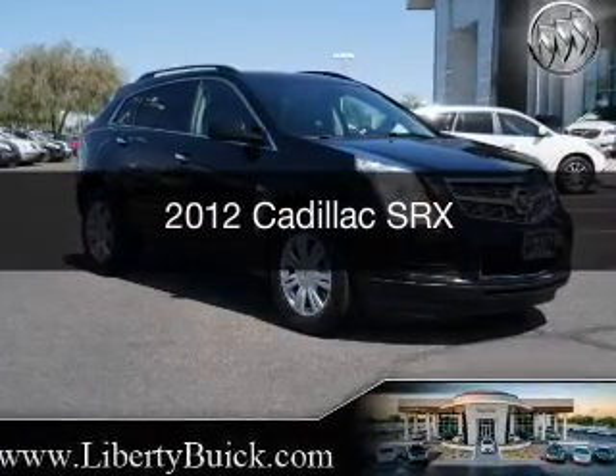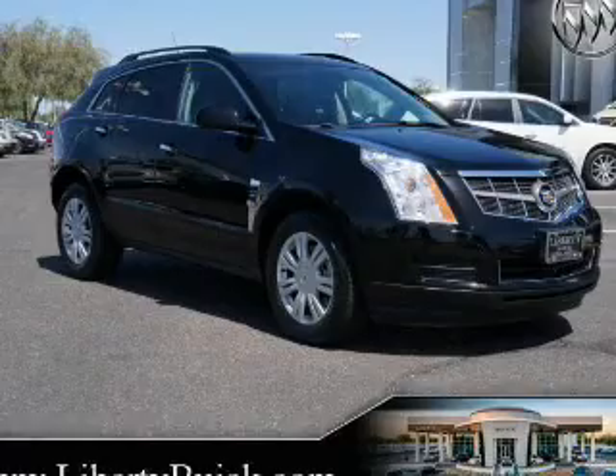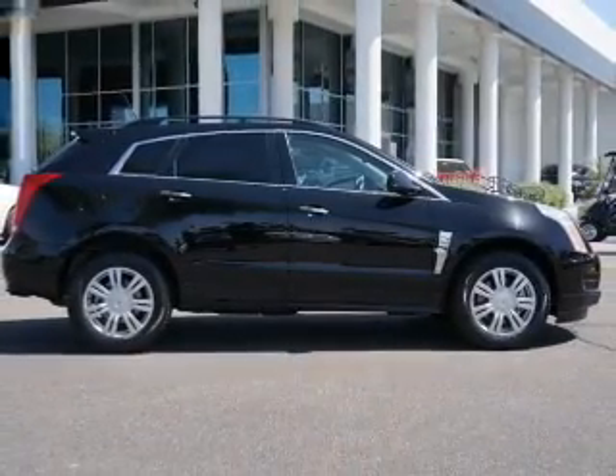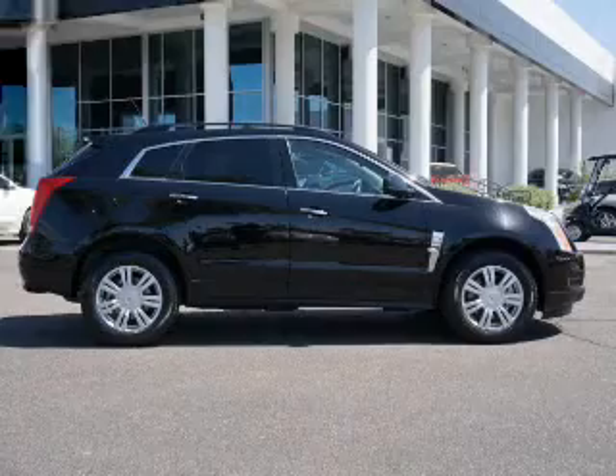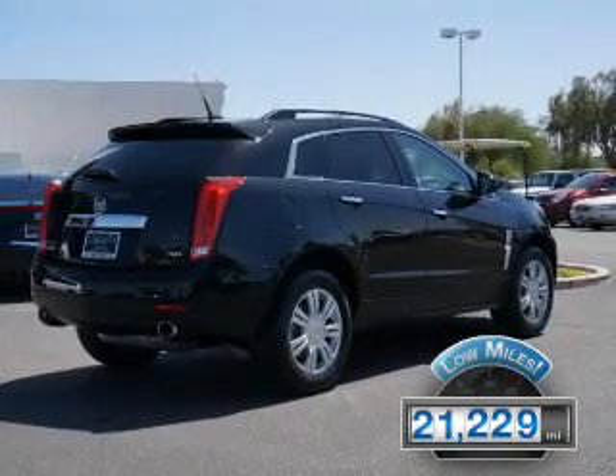This is a used 2012 Cadillac SRX, powered by front-wheel drive, a 3.6-liter, 6-cylinder engine, and a 6-speed automatic transmission. With fewer than 25,000 miles, this vehicle has a long road ahead.